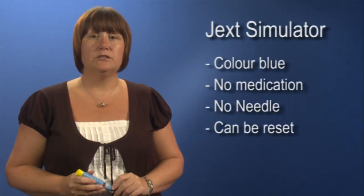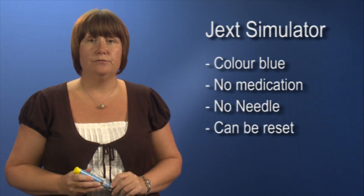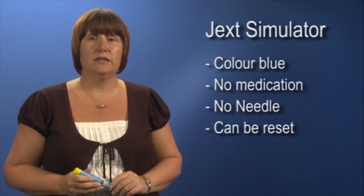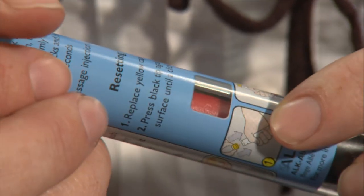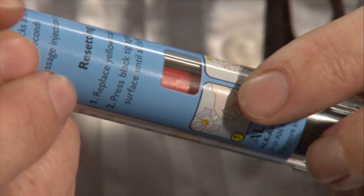The simulator device is blue. It contains no medication, there is no needle, and it can be reset for training purposes. On the side of this simulator, the window is red, indicating that the device is ready for training.